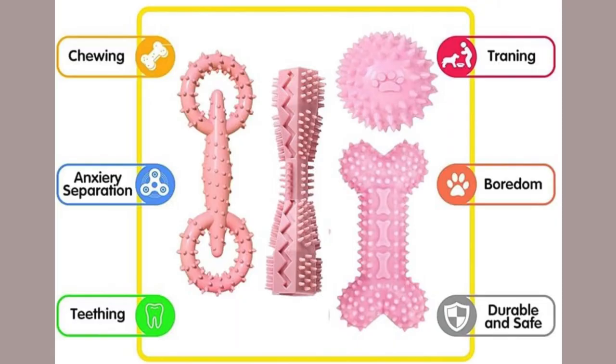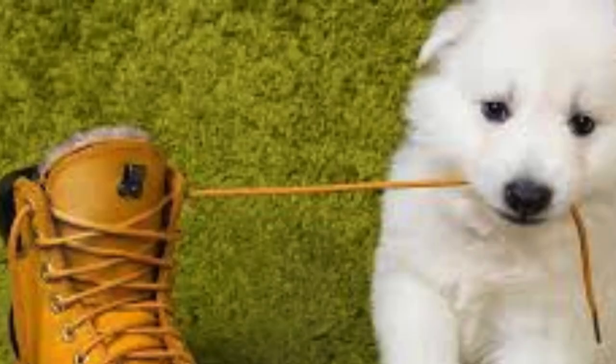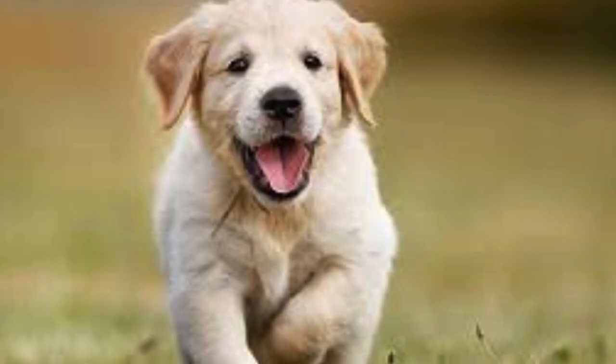Special teething rings or toys designed to be safe for teething puppies can be helpful. These toys often have different textures and surfaces to massage the gums and provide relief. Kong offers a variety of rubber chew toys specifically designed for puppies. These toys are durable, bounce unpredictably, and can be stuffed with treats or frozen for added enjoyment and relief.